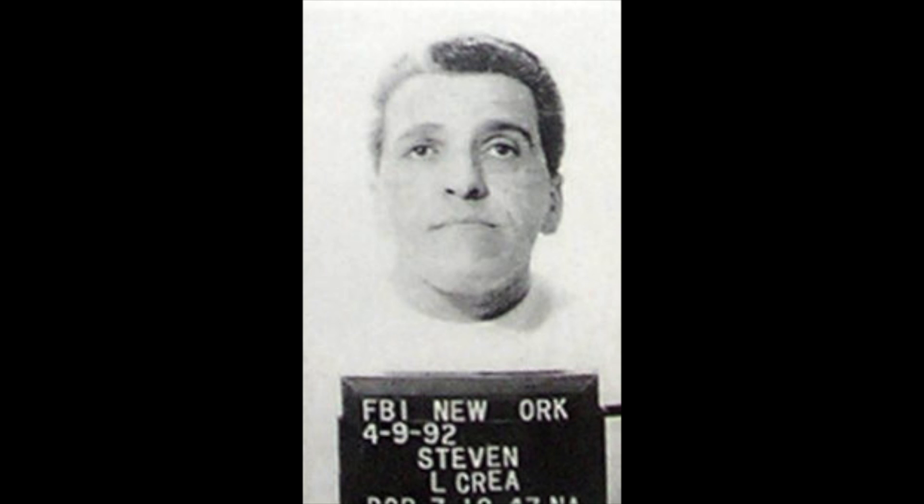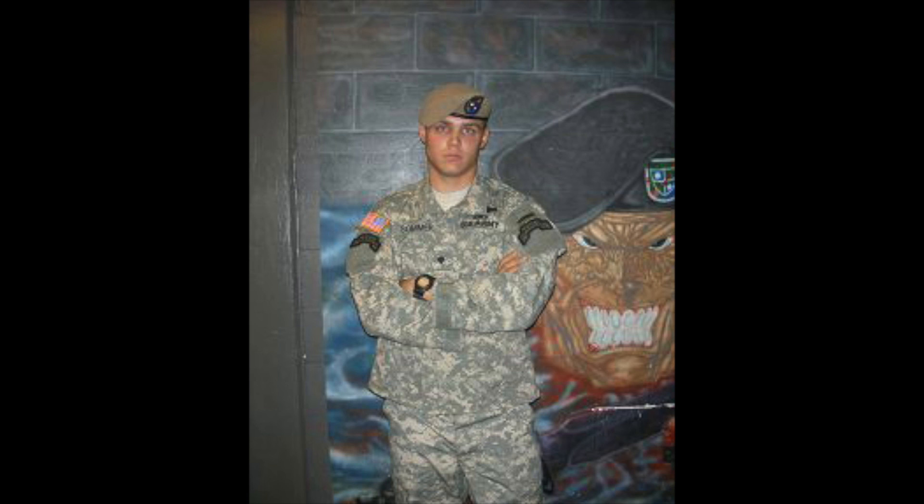Now we have Luke Sommer, a former US Army Ranger who pled guilty to bank robbery in 2008 for masterminding the takeover robbery of a bank in Tacoma, Washington. He pled guilty in 2010 to attempting to solicit the murder of an assistant United States attorney. They are definitely not letting him out.